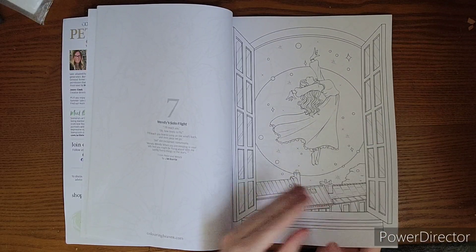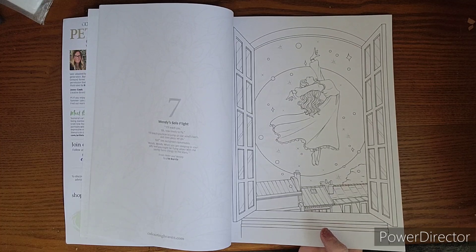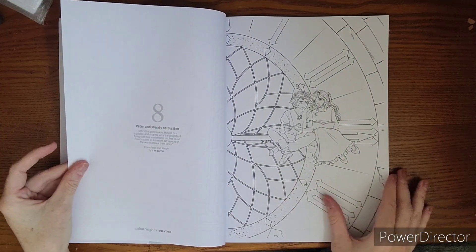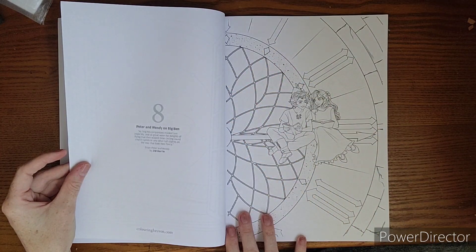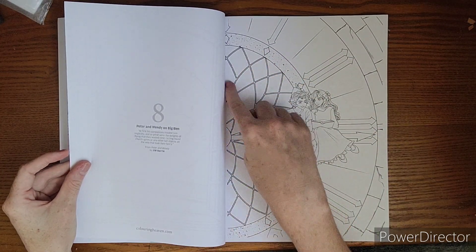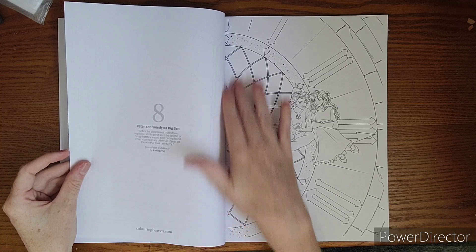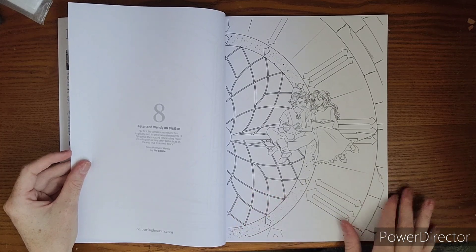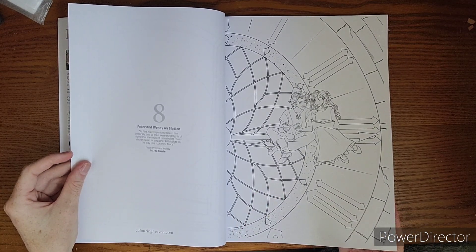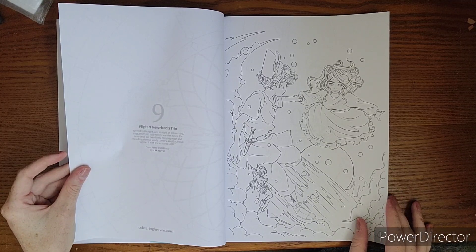I haven't colored in so long — I have so many plans and pages I want to do and don't know where to start. There's Peter and Wendy on Big Ben, a close-up of that big clock tower. I was going to do this in stained glass style, but I'll have to peek at what this part actually looks like. Either way, it might still make a really pretty stained glass piece. And there's the flight of the Neverland trio.